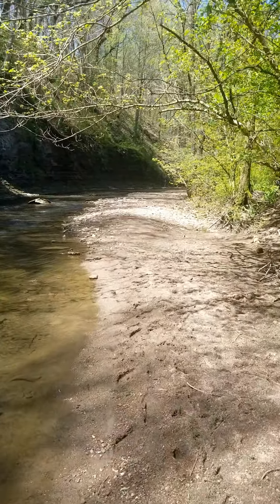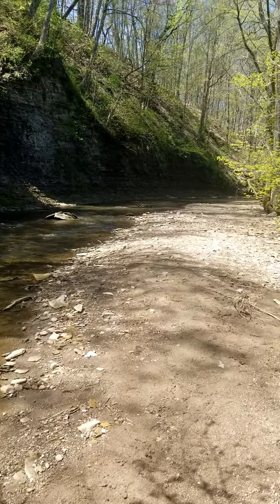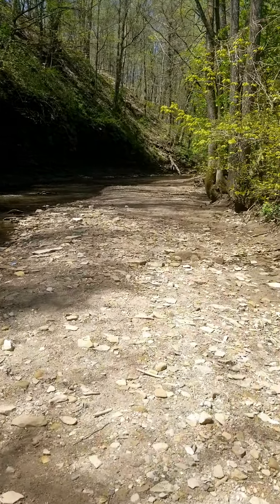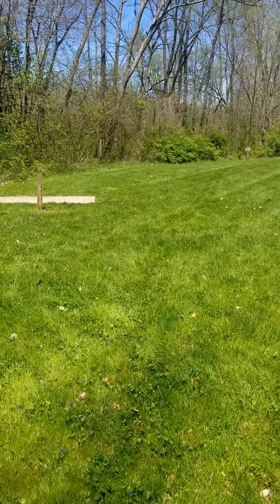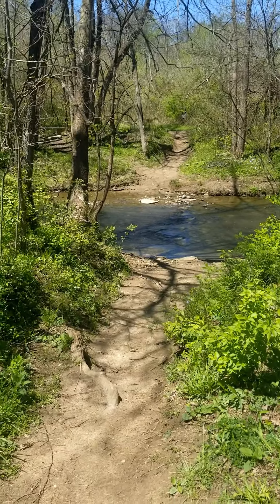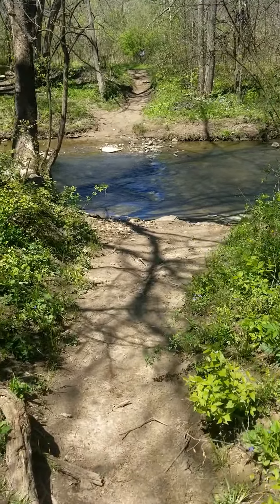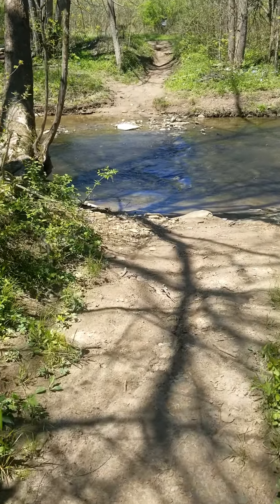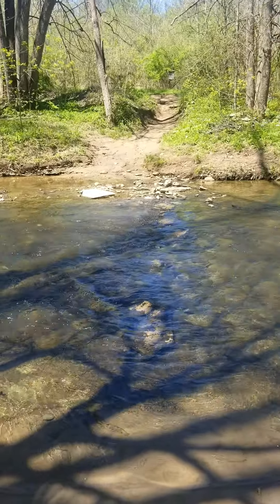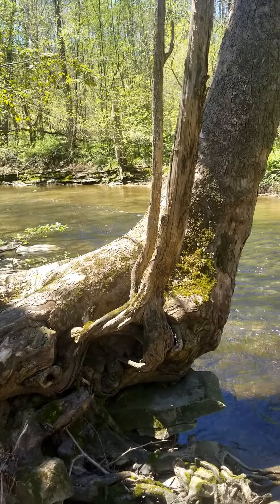Lobdell Reserve is bisected by Lobdell Creek. To get to the north side, you either need to cross the stream and potentially get a bit wet depending on the water level, or you can drive to the Mounts Road entrance. The trails here are multi-purpose for hiking, mountain biking, and horseback riding, and they range from wide and grassy to footpaths. Let's take a second to explore the creek, and then we're going to head on to the disc golf course.